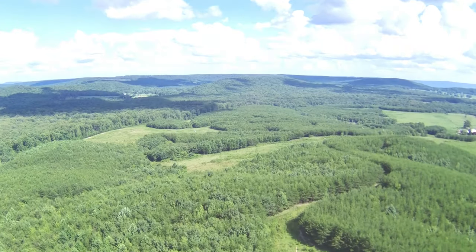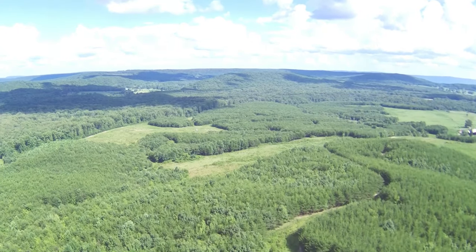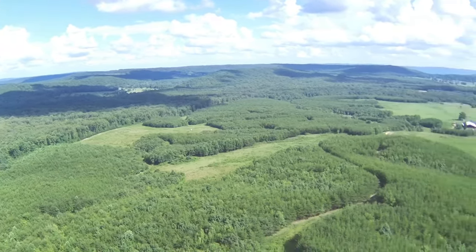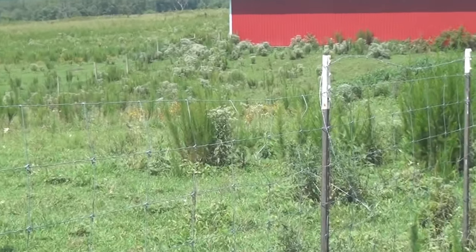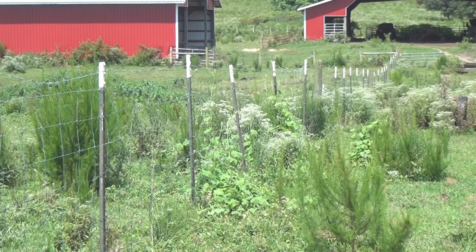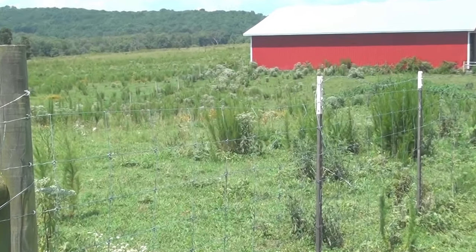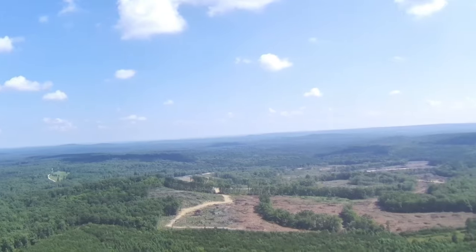The property has never been treated with chemicals. You'll notice the owner has cut fire breaks at various points on the land. The owner has left no stone unturned when it comes to the infrastructure. The property is fully fenced with six-strand barbed wire, plus 12 cross-fenced pastures. The owner has cleared the land along all property lines.